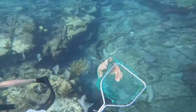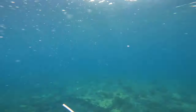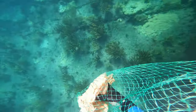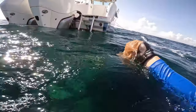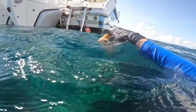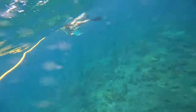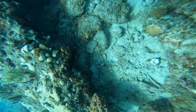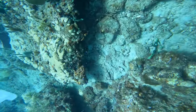Taking that to the boat now to dispose of it, then diving some more. Just saw another lobster under there.